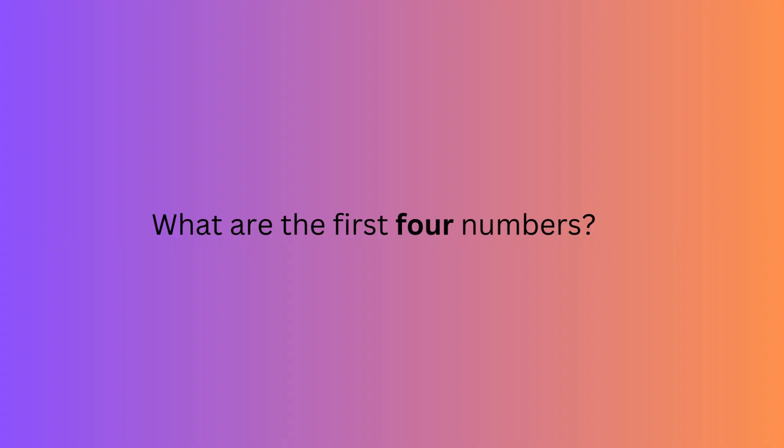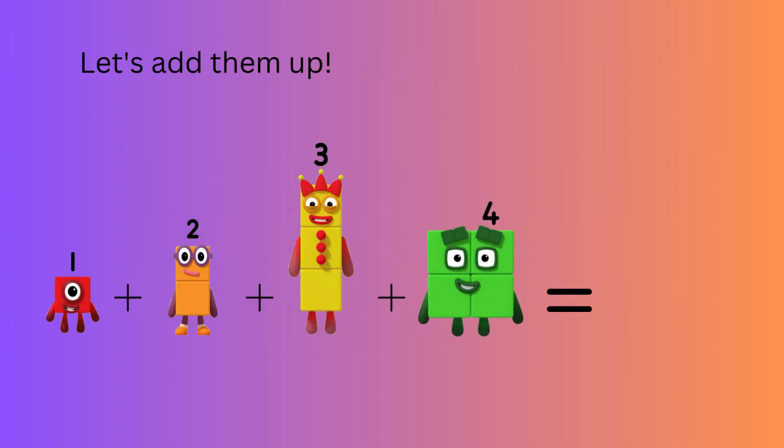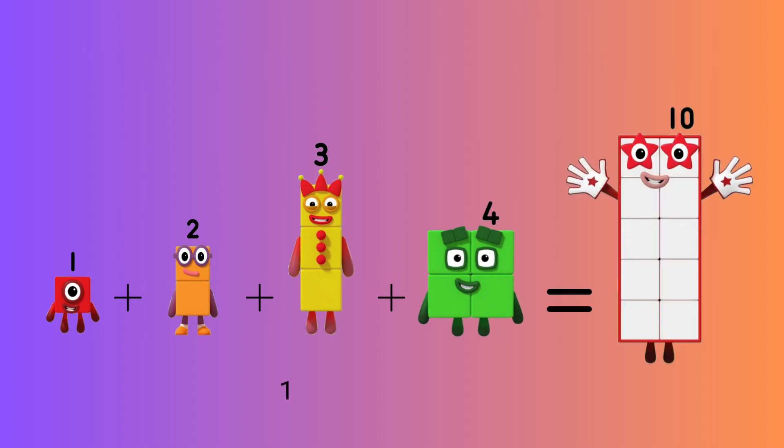What are the first four numbers? The first four numbers are one, two, three, four. Let's add them up. One plus two plus three plus four equals? That's right, ten. One plus two plus three plus four equals ten.